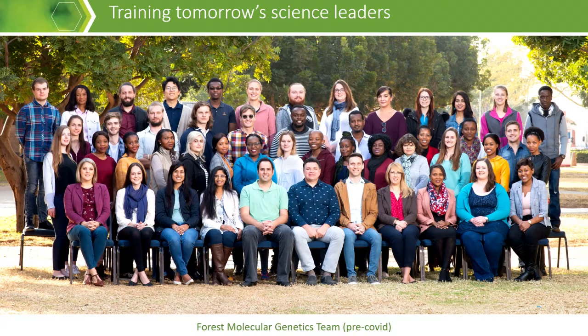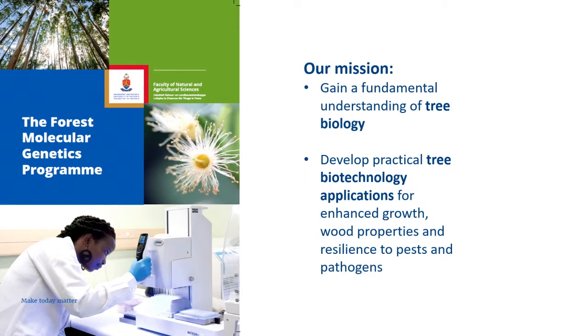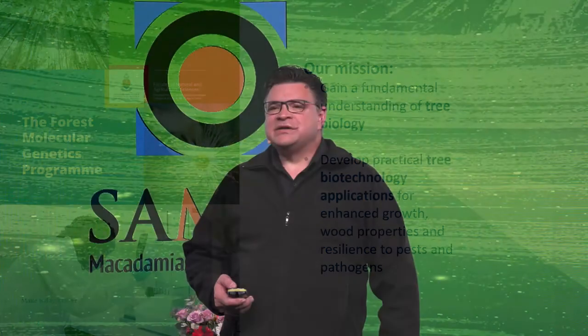Our mission is to train tomorrow's science leaders. As a group of four academics, we work together to gain a fundamental understanding of tree biology. This information can be used to develop practical tree biotechnology applications ranging from DNA fingerprinting to molecular breeding for enhanced growth, wood properties, and resilience to pests and pathogens.